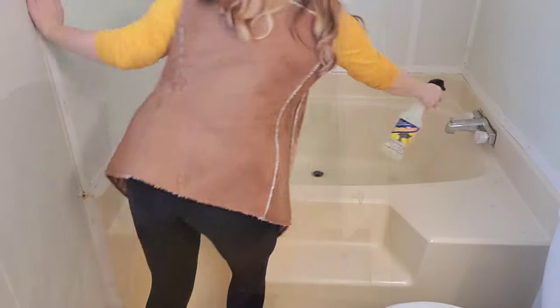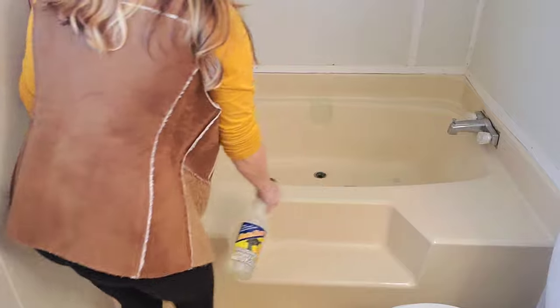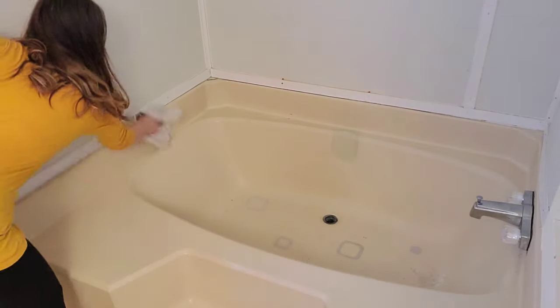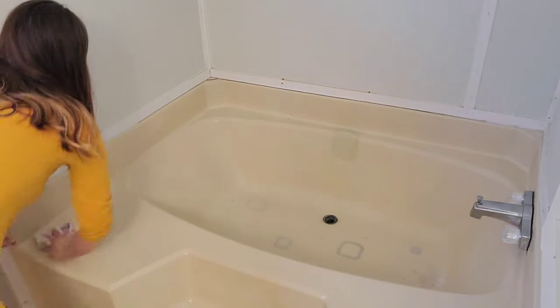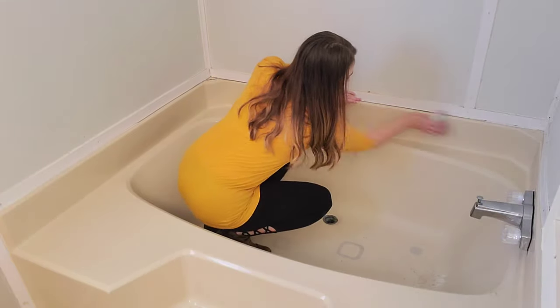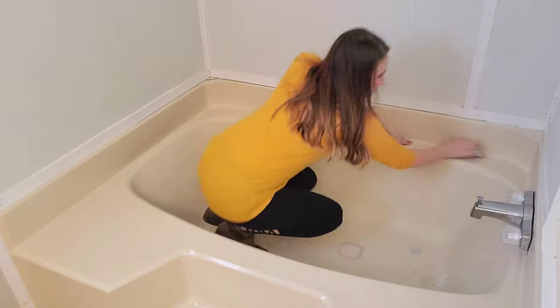Having a garden tub is definitely an upgrade. I really look forward to long hot baths in this big bathtub after a long day of being a mom. This bathtub was so dirty when we got here — it really needed a good scrub. I got inside and really scrubbed it, and then scrubbed it again before we took baths after moving in.